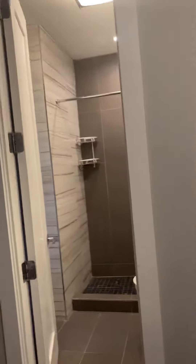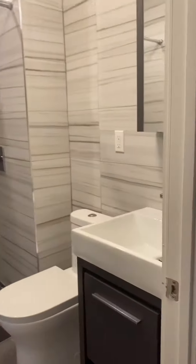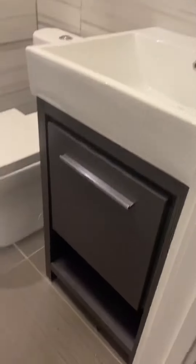A cute, updated bathroom with a medicine cabinet, vanity, and a walk-in shower.